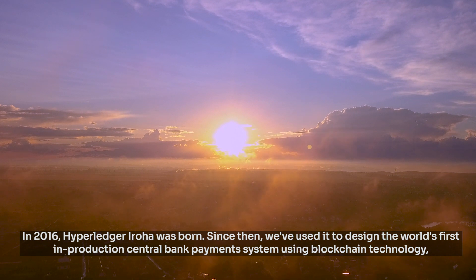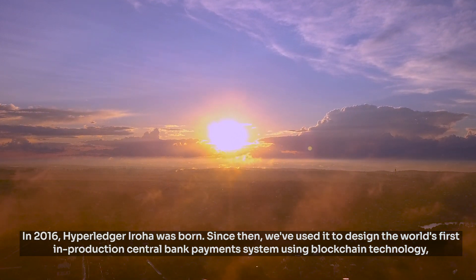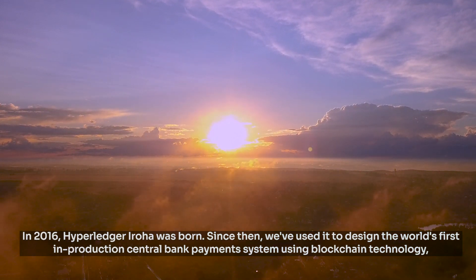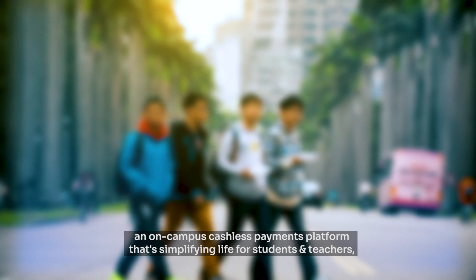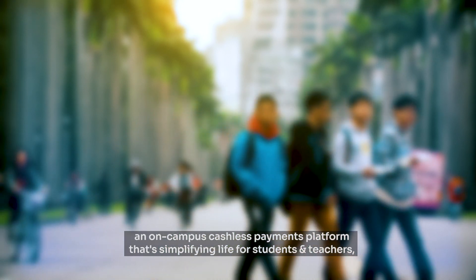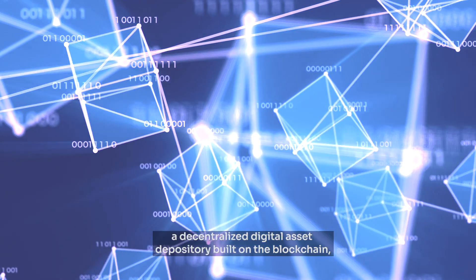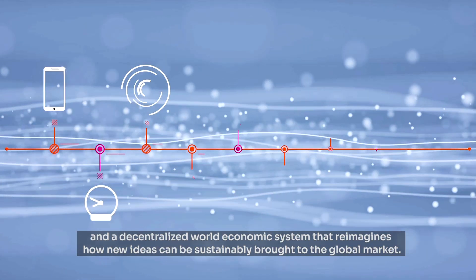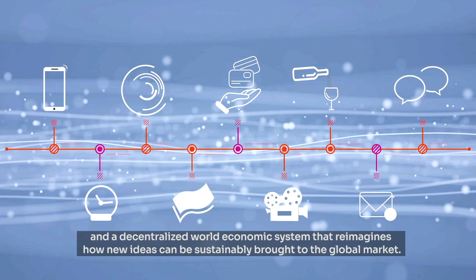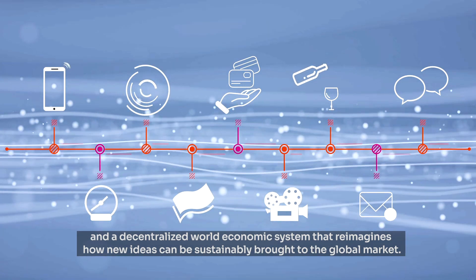In 2016, HyperLedger Iroha was born. Since then, we've used it to design the world's first in-production central bank payment system using blockchain technology, an on-campus cashless payments platform that's simplifying life for students and teachers, a decentralized digital asset depository built on the blockchain, and a decentralized world economic system that reimagines how new ideas can be sustainably brought to the global market.